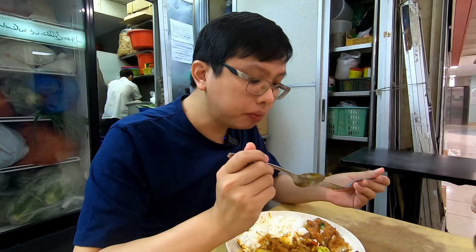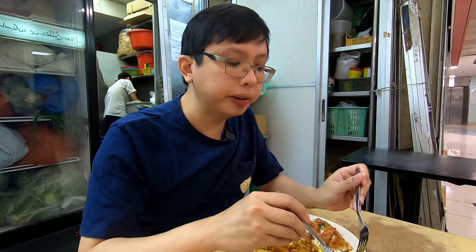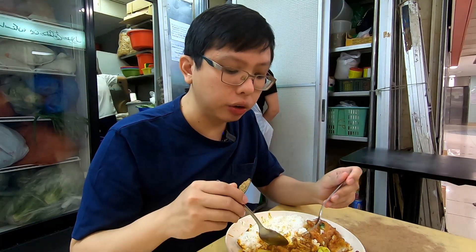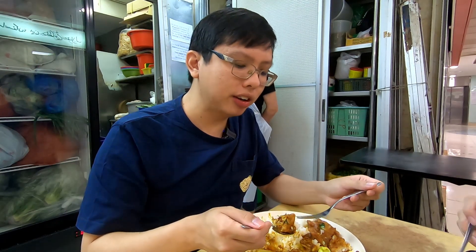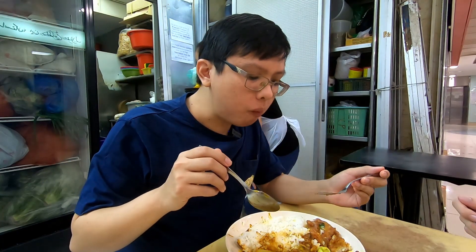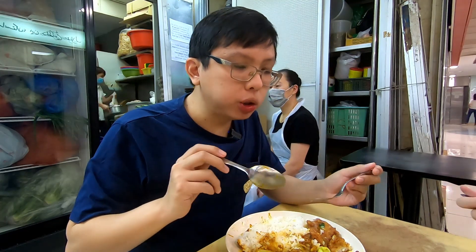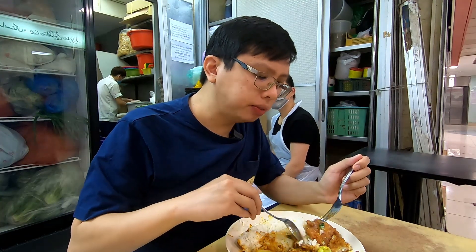You can get this dish with egg as well, and with the egg it adds another dimension — the egg is really smooth and creamy. It's good if you let the yolk flow over the rice. But not for me today, I'm just really full — three dishes. Definitely not having an egg anymore.